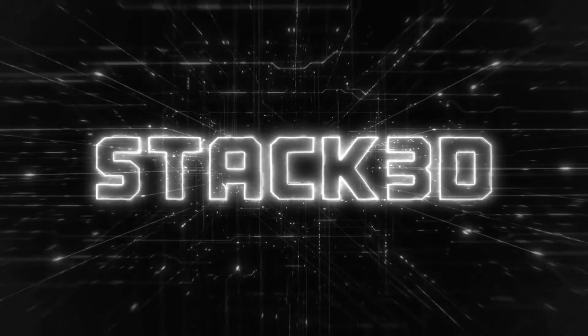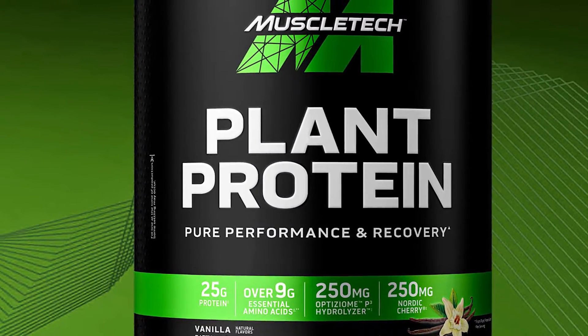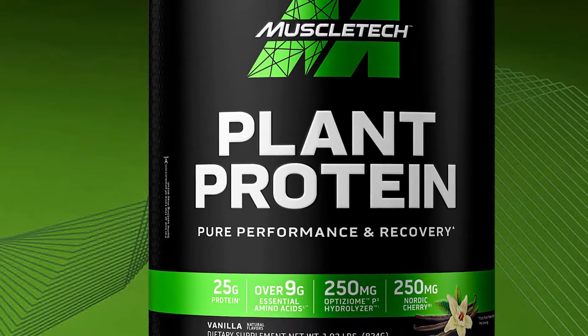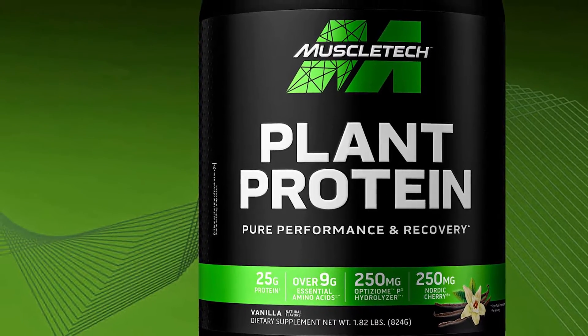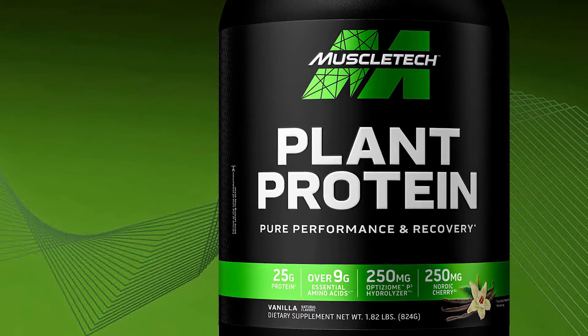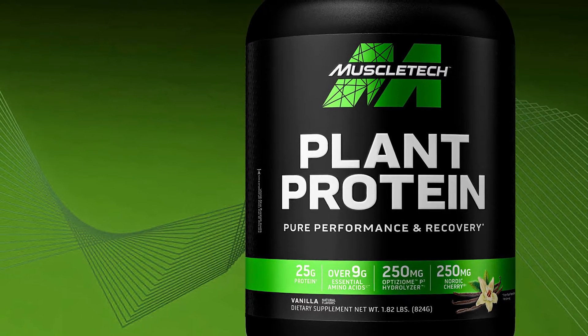Despite MuscleTech being one of the few strong legacy companies in the sports nutrition industry and maker of the well-known NitroTech protein powder, it has yet to take on the popular category of plant-based protein. Next month in July, that is finally changing, as the brand is rolling out the simply named MuscleTech Plant Protein in two tasty flavors: chocolate hazelnut brownie and vanilla.